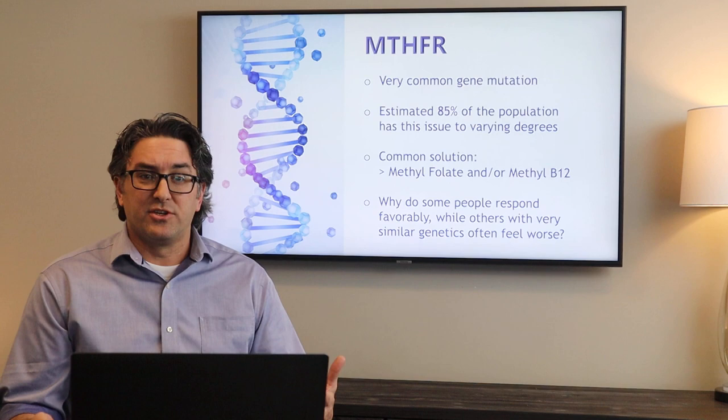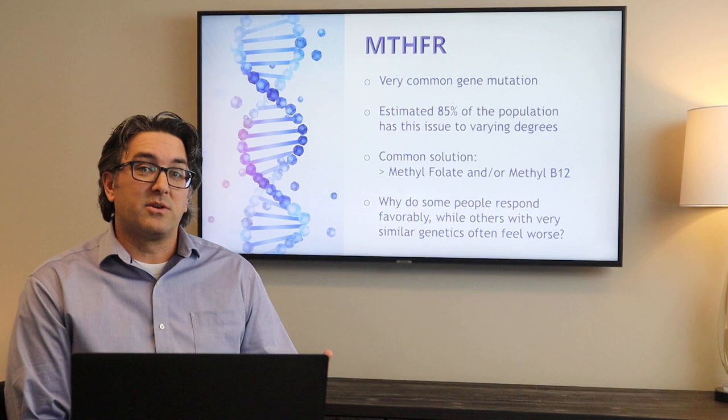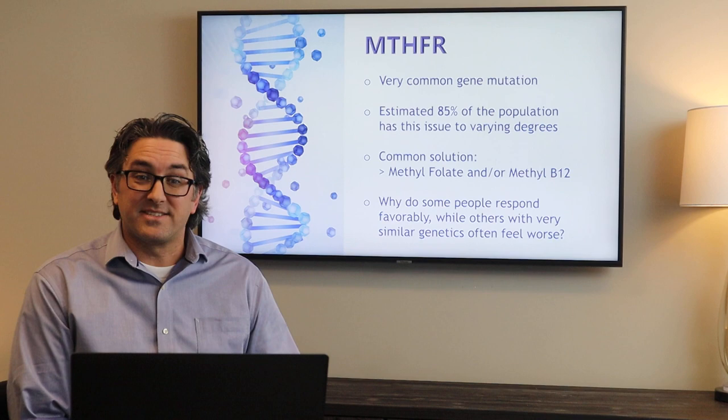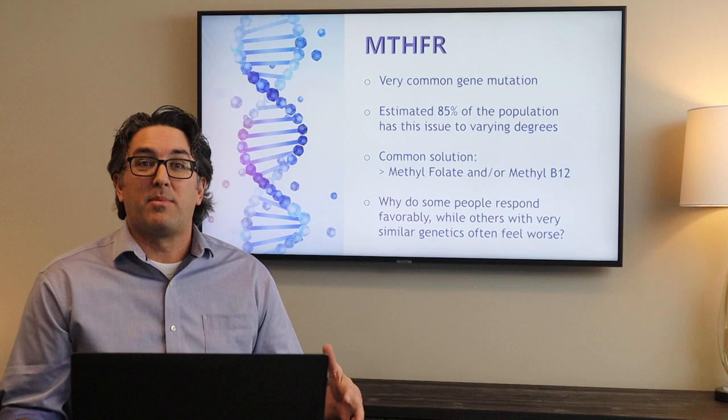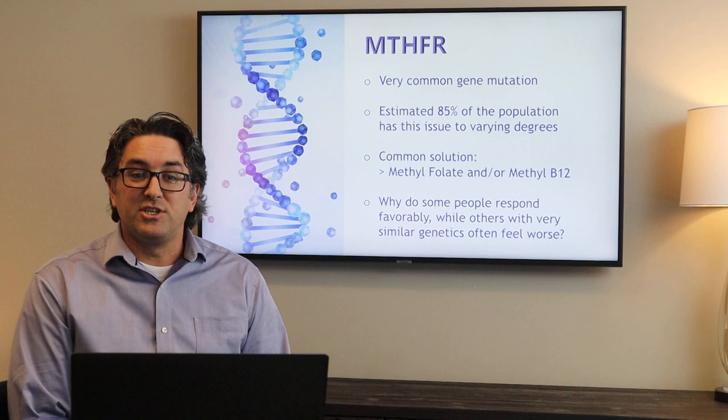We're going to take a look at one particular gene. This is a very common one and a hot topic in health and nutrition especially. This is a gene called MTHFR. It's very much associated with different types of chronic illness. Many doctors, especially in the chronic illness world, are testing for this gene mutation. It's one of quite a few genes that we have in our body, so it's not the only one we want to focus on. But this is a great example of how we discuss the role of epigenetics in our health.